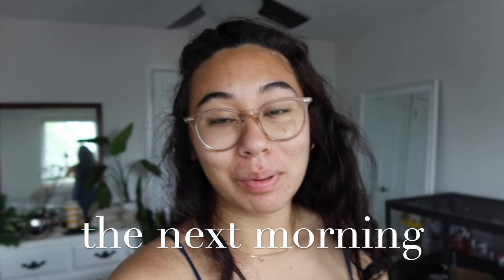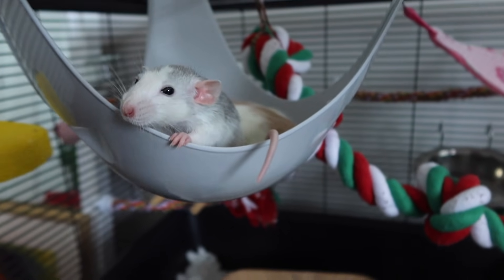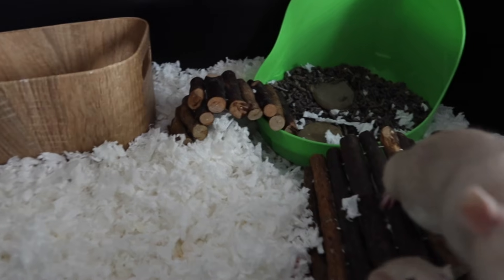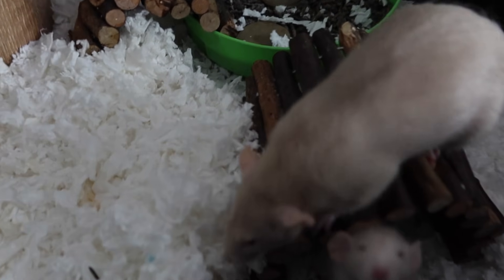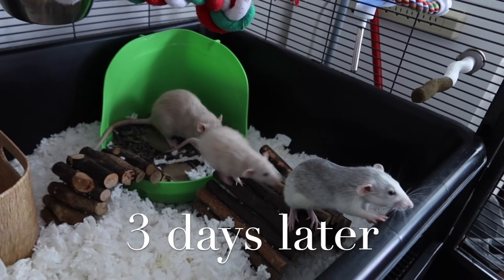I've just hopped out of bed, but the rats have all been in the cage for their first night together. I wanted to show you exactly where they were all sleeping and hanging out. Up here in the Sputnik we have Willow and Dumpling — they were having a little snuggle session. Sprout was just roaming about. And then I'm looking for Sage — I'm assuming she's under there. Yeah, there she is.